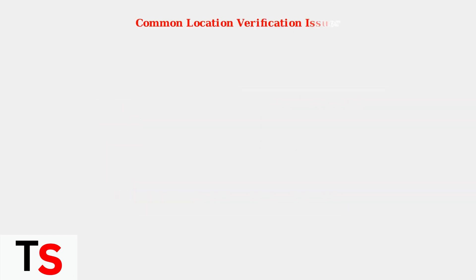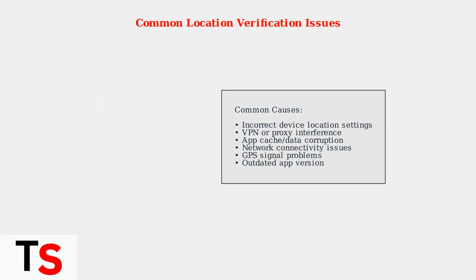When YouTube TV gets stuck verifying your location, several factors could be at play. The most common causes include incorrect device settings, VPN interference, app glitches, or GPS signal problems.